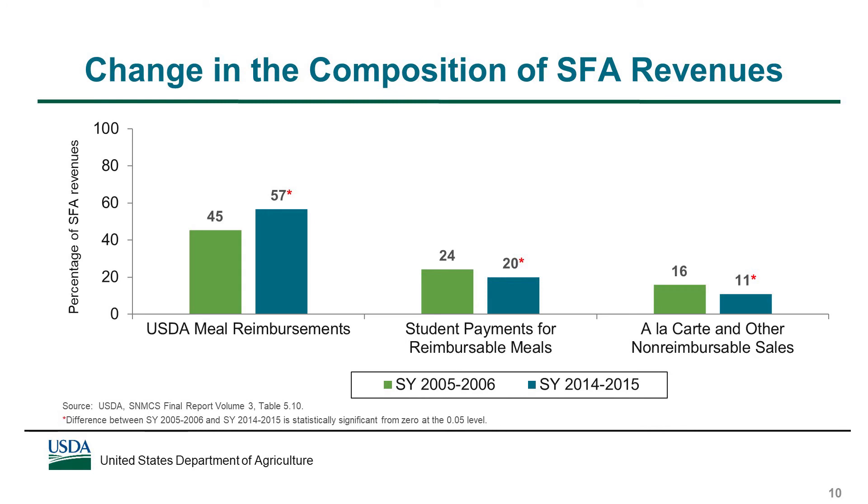There were some changes over time in the share of SFA revenues contributed by different sources. Between school years 2005-06 and 2014-15, there was a significant increase in the share of SFA revenues attributable to USDA meal reimbursements, from 45% to 57%. This change is consistent with the increased reimbursement SFAs received for meals that met the updated standards, as well as an increase in the percentage of meals claimed at the higher free and reduced price rates. There was a significant decrease in the share of revenues obtained from student payments, directly related to the increase in the percentage of lunches served free or at a reduced price. There was also a significant decrease in revenues from a la carte and other non-reimbursable sales, consistent with a decrease in the proportion of students who purchased these foods.